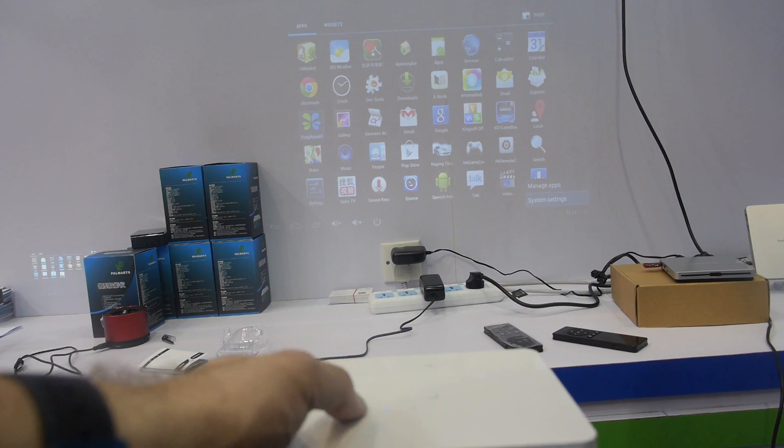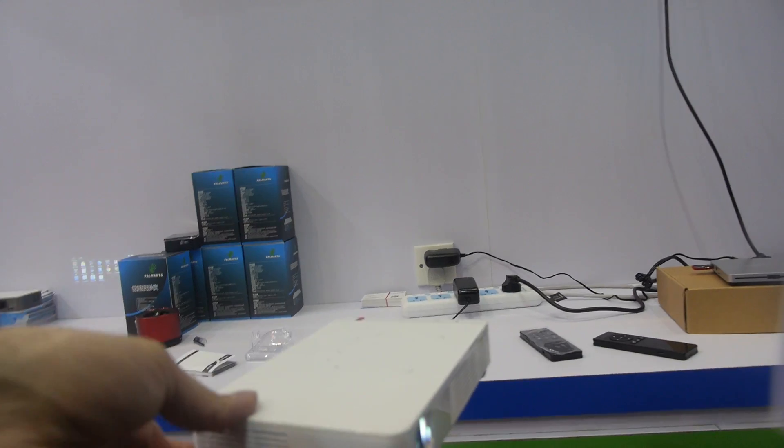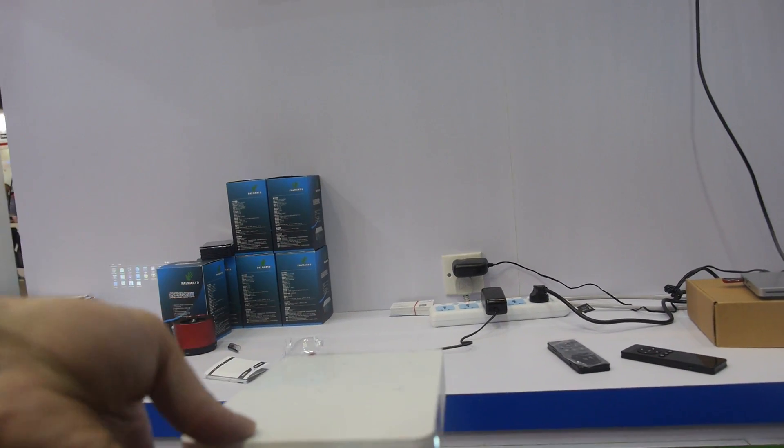$600 USD for one piece. If people buy many units, there is a special price, of course.